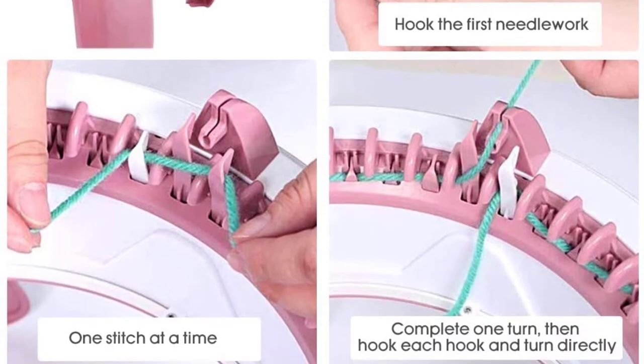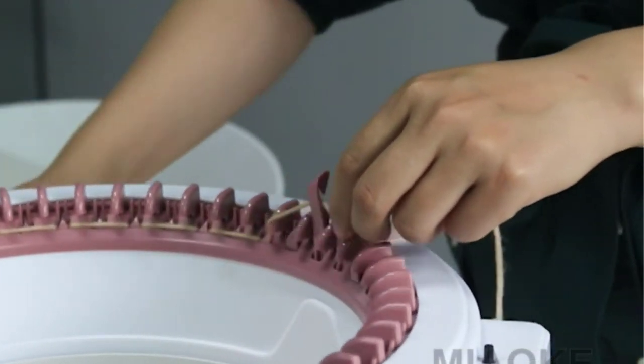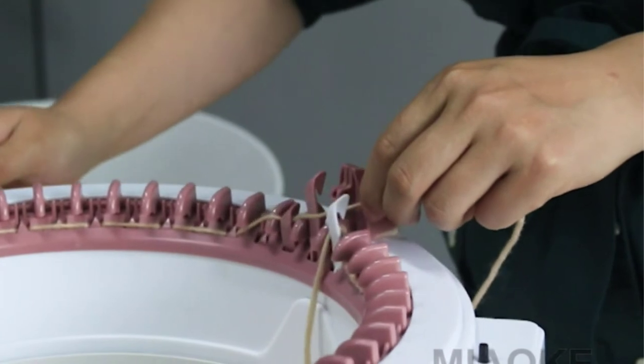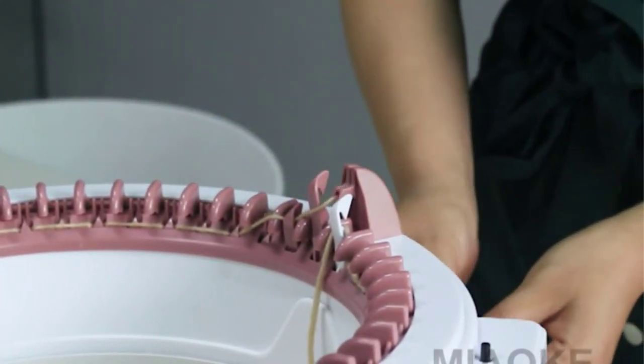It is made of top-tier plastic, which is durable, odorless, and harmless to anyone who uses this machine. It is perfect for beginners, and it has two knit modes that provide diversity in the type of stitches that can be made. They are the P-gear flat weaving and the T-gear ring variation.